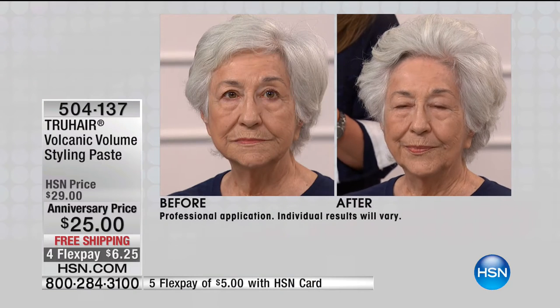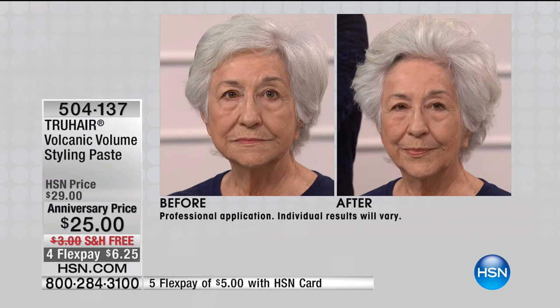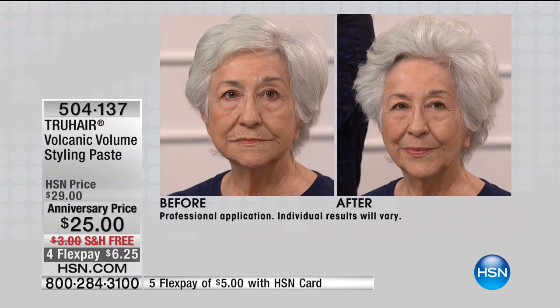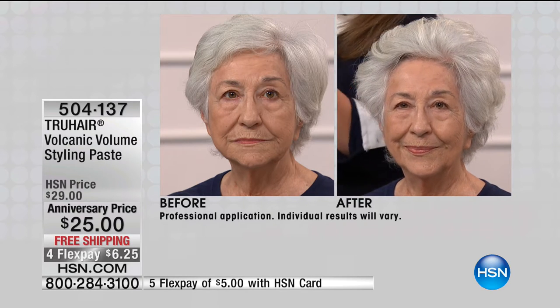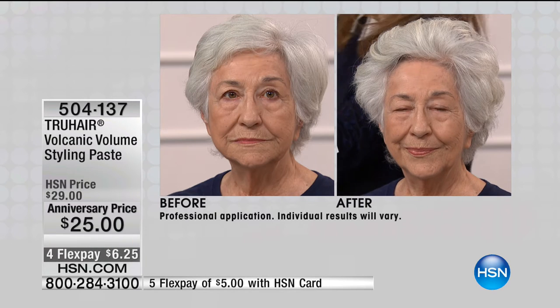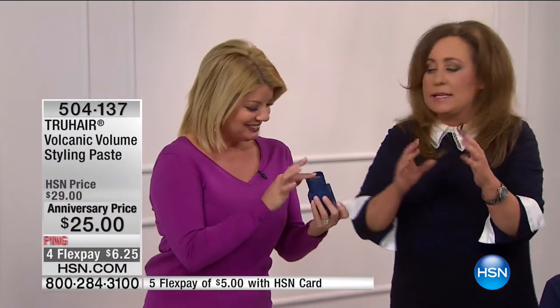It's called volcanic volume because of the power of volcanic rock. Volcanic rock looks like a sponge — it's super porous. In this product, the rock is micronized — smashed down to tiny pieces you can't see. It absorbs all the oils in the scalp and attaches to each hair follicle, literally plumping up your hair at the root level with no greasiness. And look at my hands right now — I just put on a product and there's nothing on them.